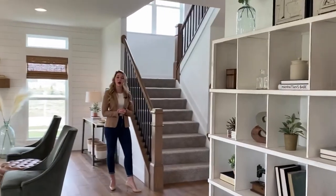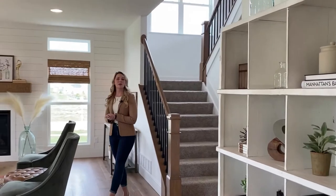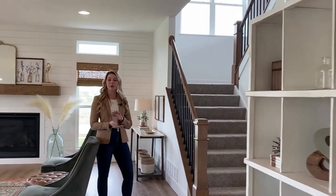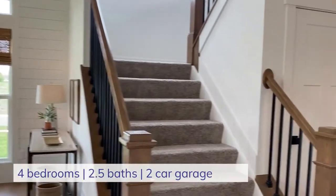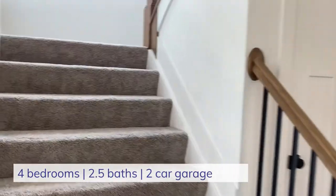Next up, we are going to go upstairs. The Brookhaven home plan has four bedrooms, two and a half baths, and a two-car garage. All of the bedrooms will be located upstairs.